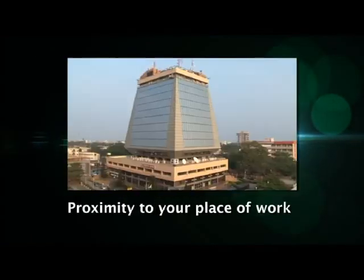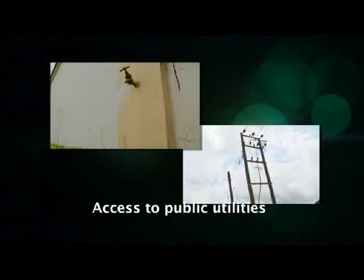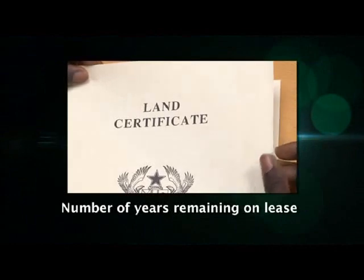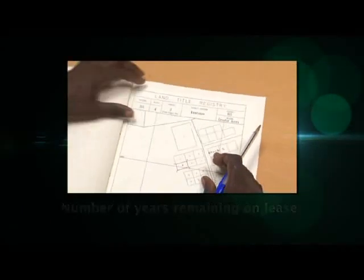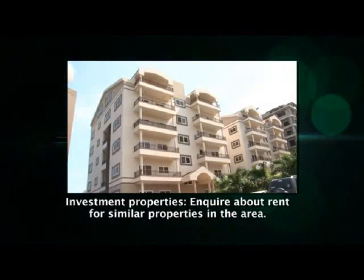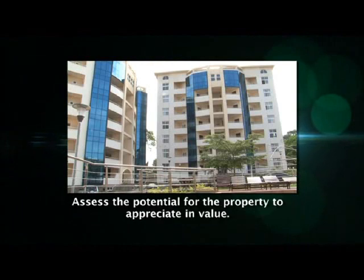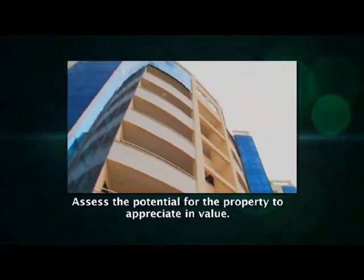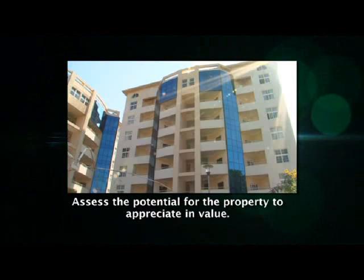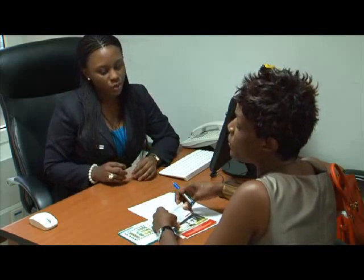Other factors include availability of parking, proximity to your place of work, schools and other amenities, access to public utilities, and the number of years left on the lease when you buy the property. If it is an investment property, you should also inquire about rent being paid for similar properties in the area, and assess the potential for the property to appreciate in value. It is always a good idea to seek a second opinion from someone with more experience.